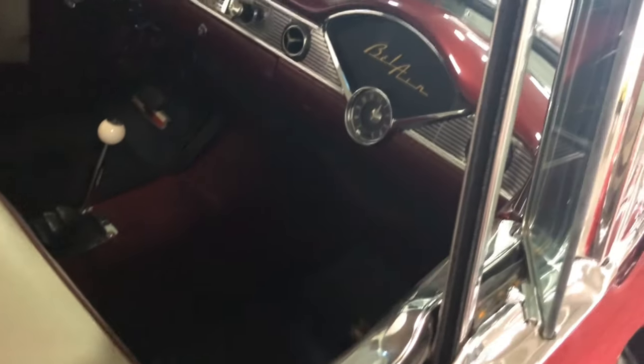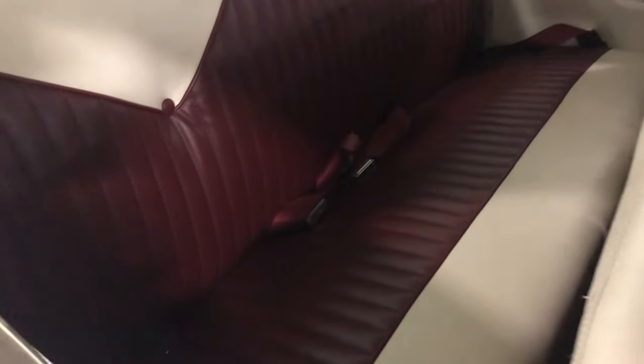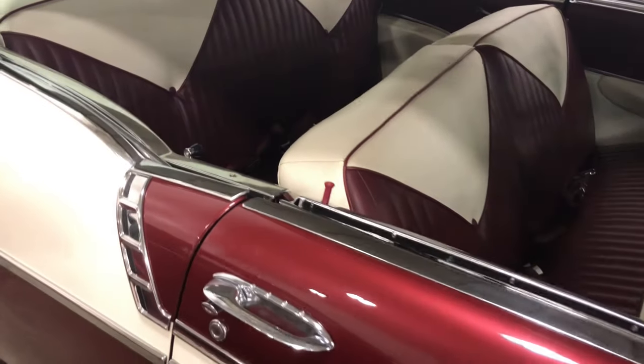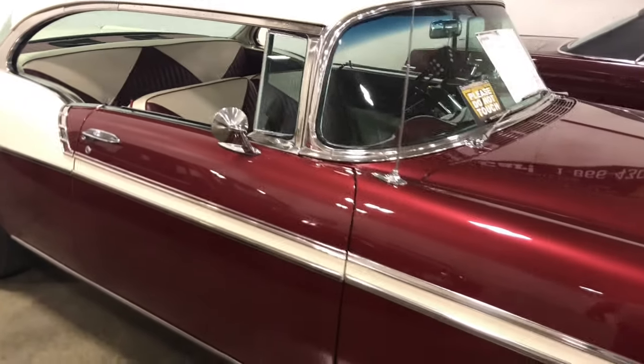Let's look at the interior from the passenger side — a two-tone interior, just like the car. You can't beat that. It's like cherry and cream, this car — cherries and cream, that's exactly what this car is. You won't find them better than this. If you want this car, come to Gateway Classic Cars here in Crete, Illinois — that's where it's at. This is a beautiful car.